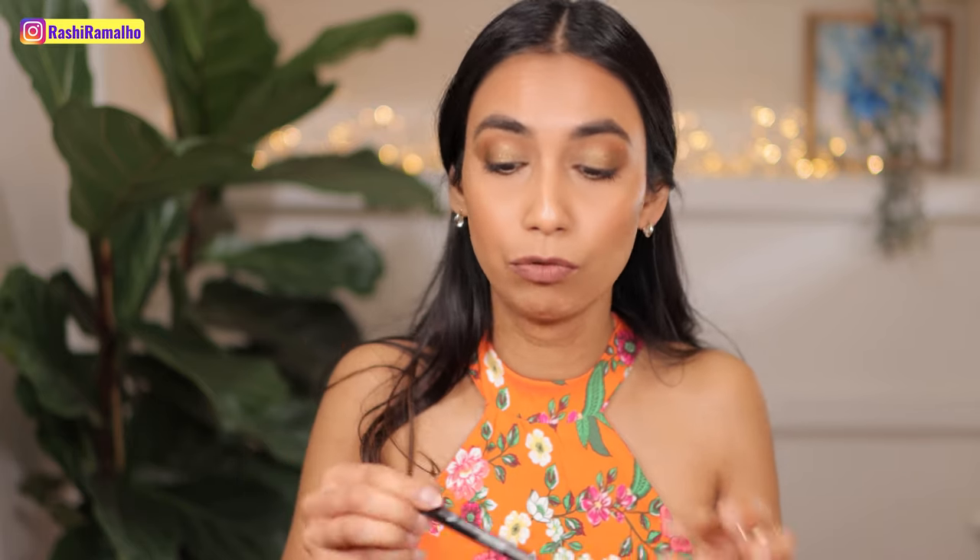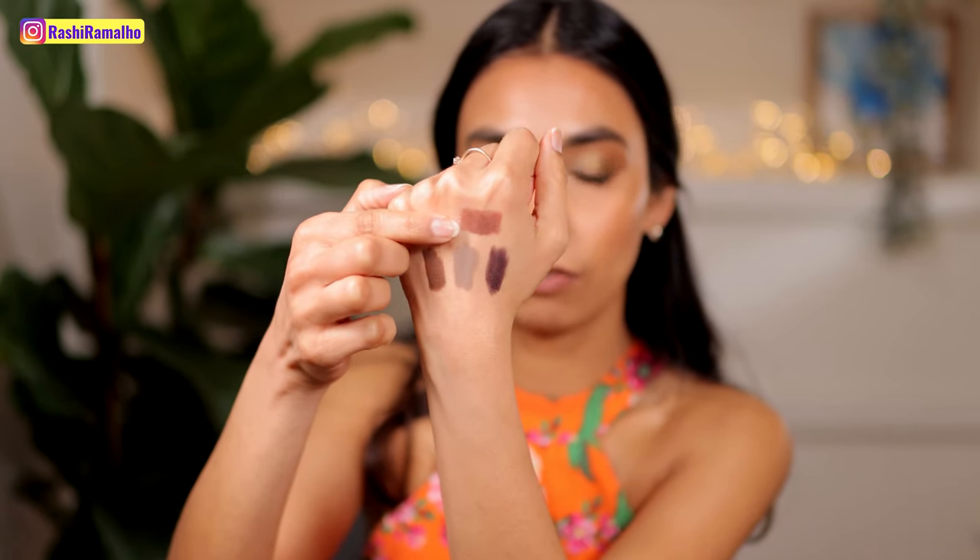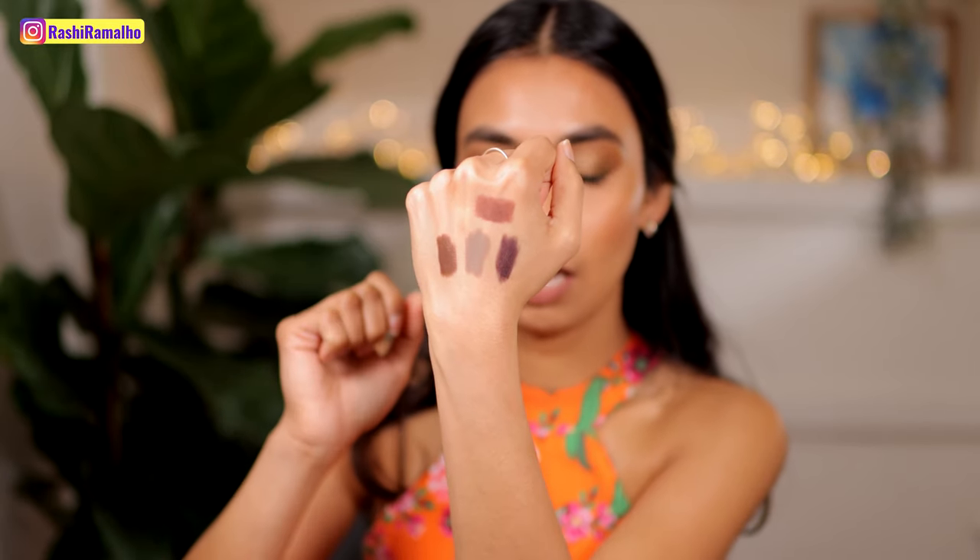Next I have one from Shiseido — the Kajal Ink Artist. I've been really enjoying these pencils. This specific shade, Tea House, I've used so much I think I'll run out soon, and I only bought it this year. It's a very soft, muted brown — the perfect shade for a one-and-done neutral eye look. I apply it all over my eye, then use a stiffer goat hair brush to blend it out, and the look is done. Beautiful colour, beautiful blend — though it's worth noting not all colours in the range blend the same.